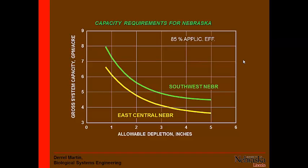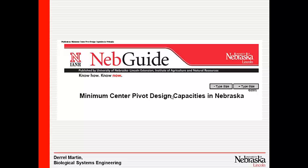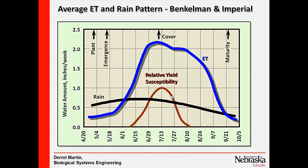We have a recommendation on system capacity available on NebGuide. Right at Gothenburg would be the division between East Central and Southwest, so you'd be about halfway in between. That would indicate a need for a net capacity of a little bit above four gallons per minute per acre. That needs to be increased for load management, routine maintenance shutdowns, and application efficiency — this already includes 85% application efficiency.